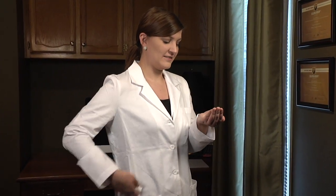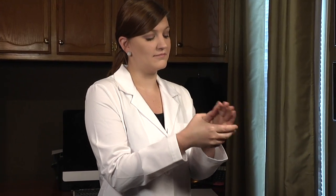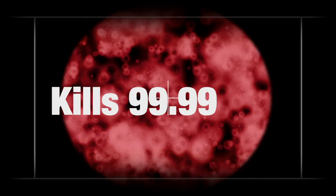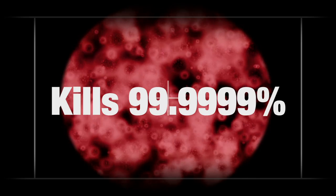HR Bioprotect Hand Sanitizer is a new product formulated to lead the charge against spreading diseases. HR Bioprotect Hand Sanitizer destroys 99.9999% of nasty pathogenic organisms, including viruses, fungi, and bacteria.